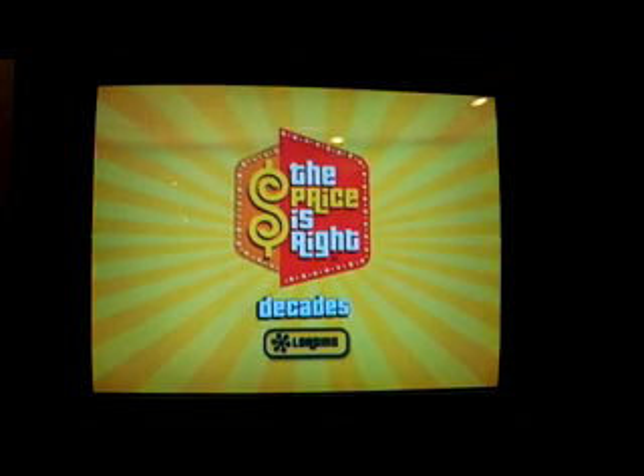And this was game 24. So I will see you for game 25.